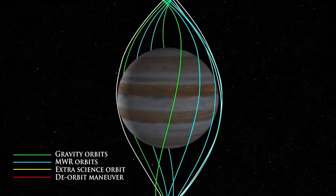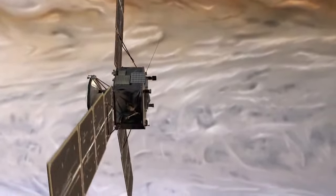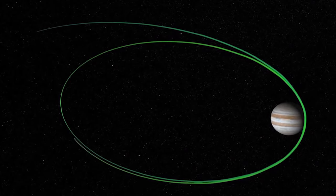Juno will see the polar regions to a greater extent than with other spacecraft. But the most important thing is that it gets in very close to the planet as part of that ellipse — bringing it a few thousand miles above those cloud tops, very close, near the equator. Going over the poles of Jupiter means we can study the magnetosphere in a different way.